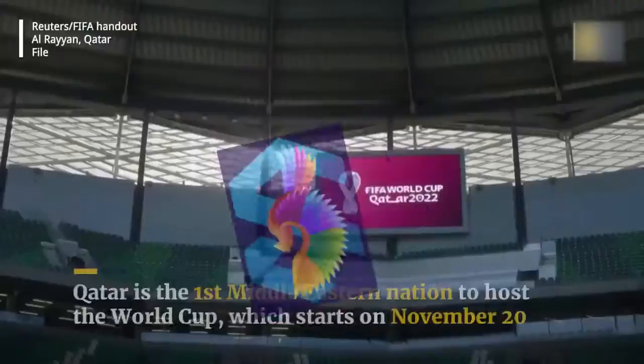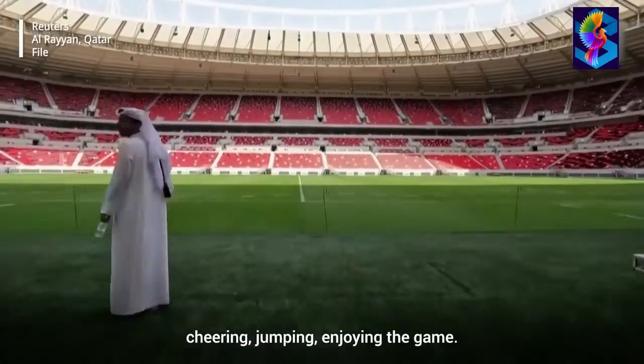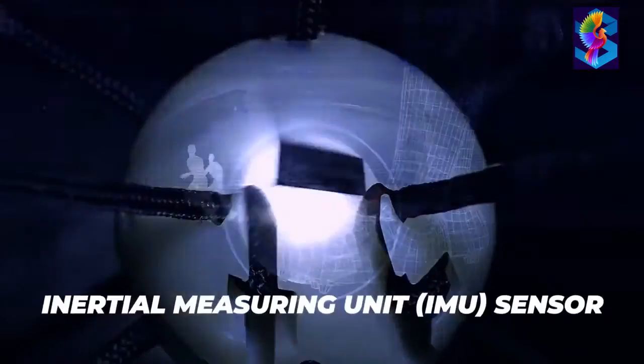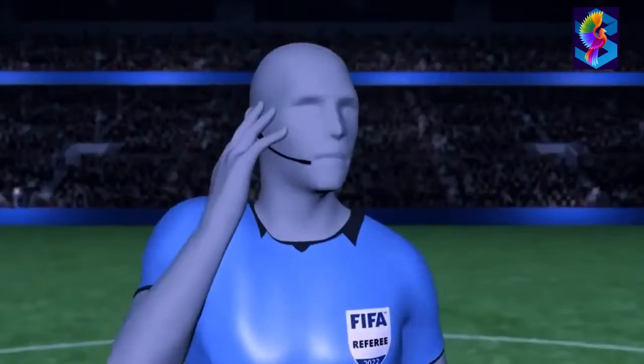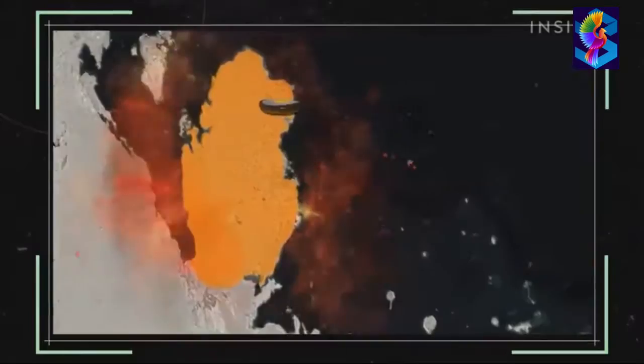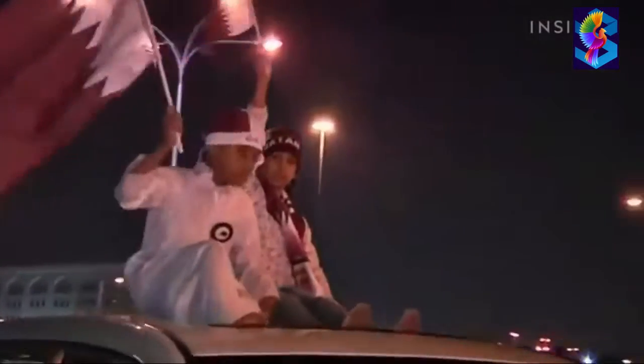Hello guys, welcome to Phoenix Informations. Today I'm going to share with you some of the cutting-edge technology at FIFA World Cup Qatar 2022. From artificial intelligence assistive offside detection to assistance for visually impaired fans, here's what is in store for the tech-driven FIFA World Cup Qatar 2022.